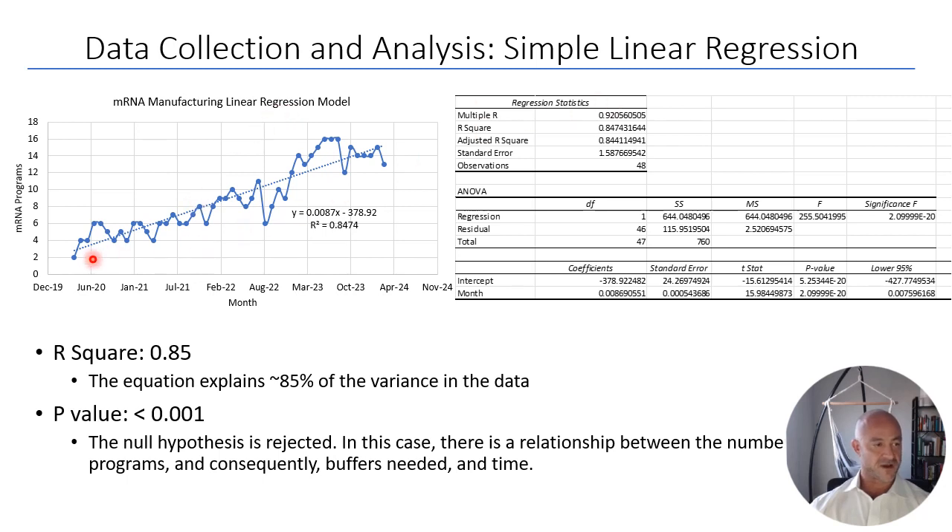The simple linear regression model shows a regression line overlaid on the original data. The r-squared value is 0.847, meaning the equation explains approximately 85% of the variance in the data. The equation is statistically significant with a p-value of less than 0.001, allowing us to reject the null hypothesis and conclude there is a meaningful relationship between time and the number of programs — and therefore the buffers needed.